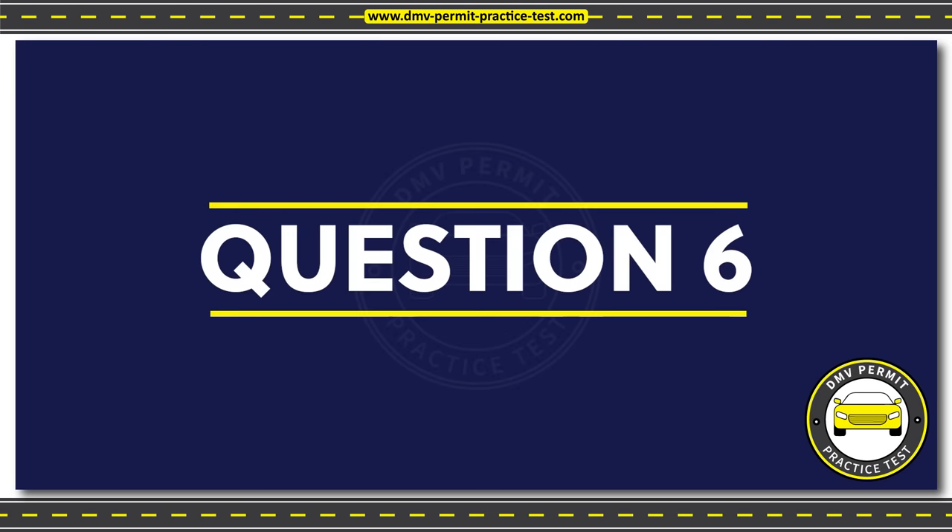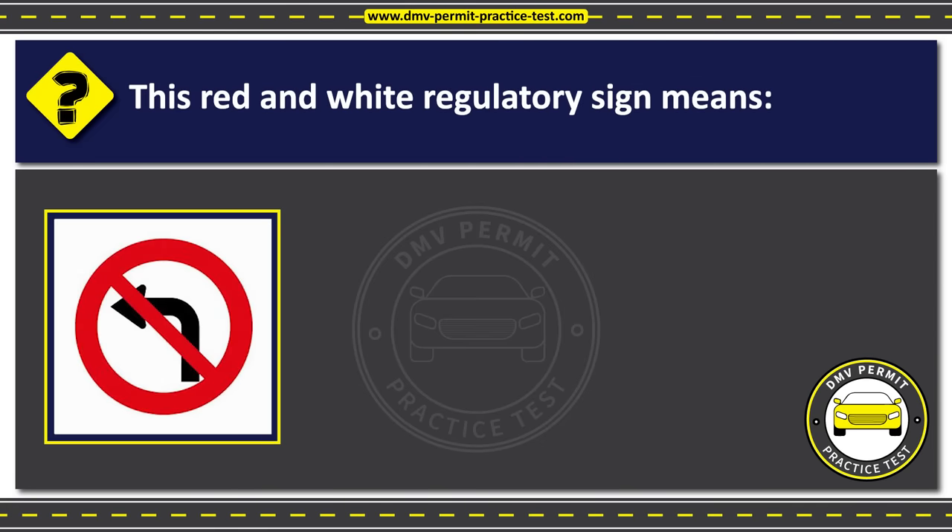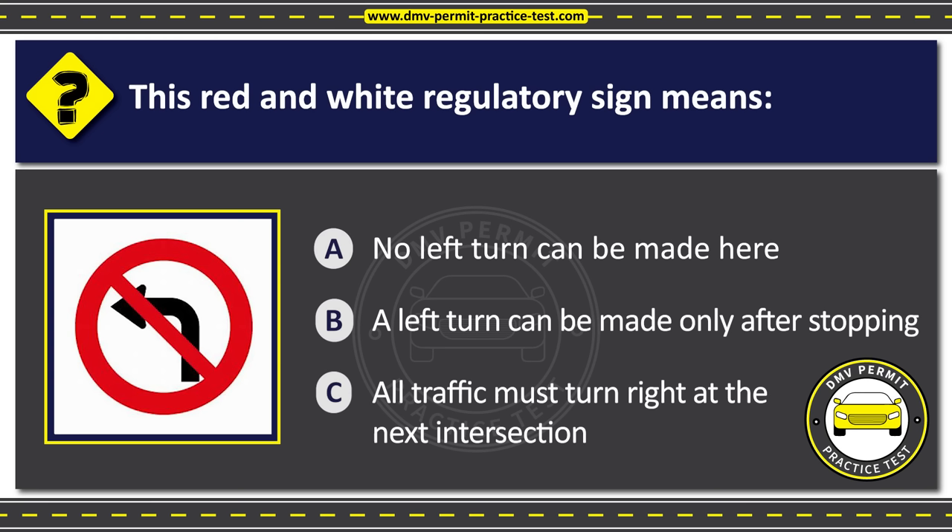Question 6. This red and white regulatory sign means: Option A: No left turn can be made here. Option B: A left turn can be made only after stopping. Option C: All traffic must turn right at the next intersection. The correct answer is Option A: No left turn can be made here.